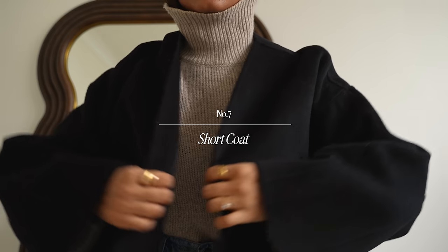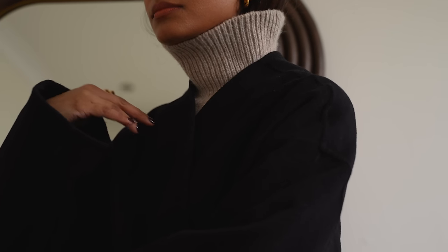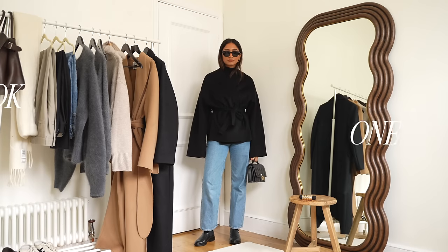Now although I love a long coat, I think it's really nice to switch it up here and there and this one is from H&M and I really like the cut and the fit of it. It just really helps to elevate these simple outfits.